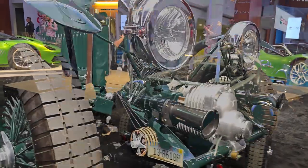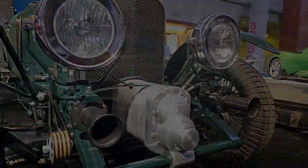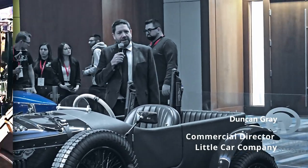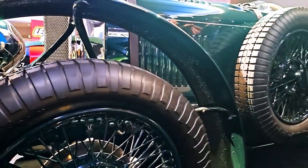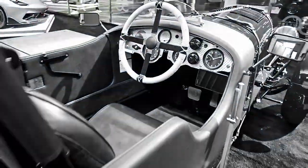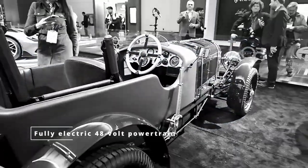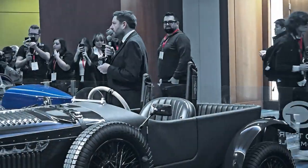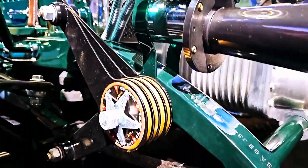We've worked with those guys — they created their continuation series of cars at Mulliner, which was 12 exact recreations of the Bentley Blower from 1929. That's the car that set the record at Le Mans in 1929 — an incredible piece of history for Bentley.